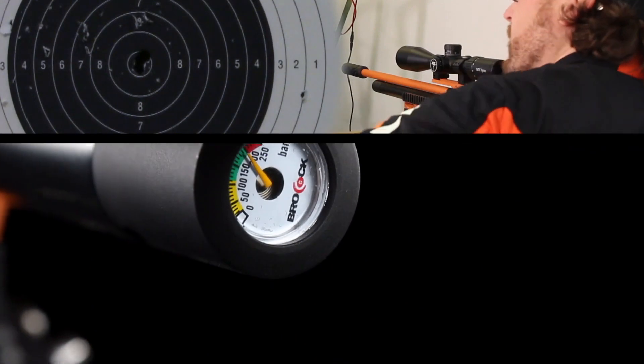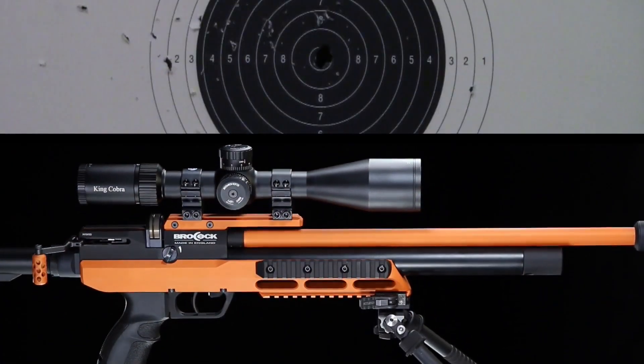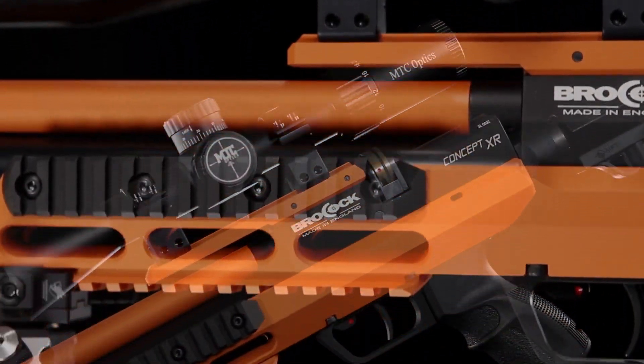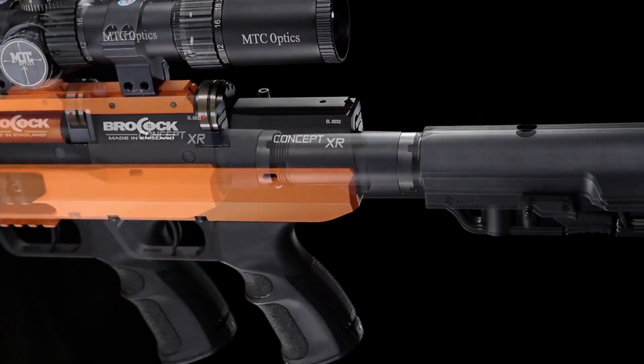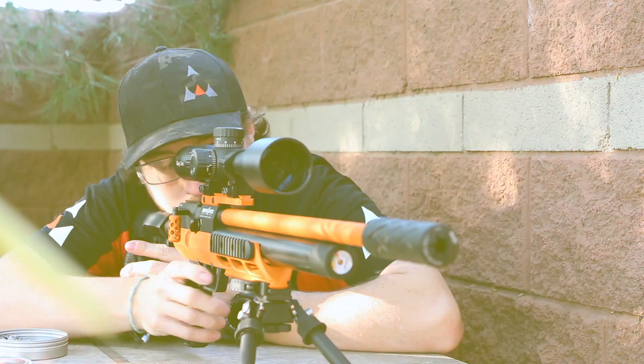The Concept XR packs an impressive shot count in all calibers and is backed by a three-year warranty. The Brocock Concept XR is the most solid performing platform available for building a true tactical firearm-grade air rifle system.